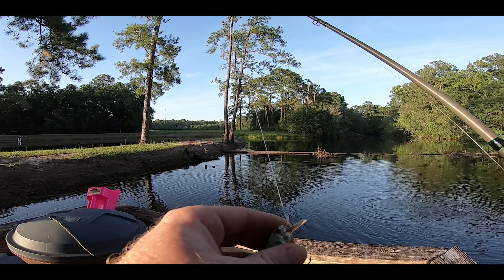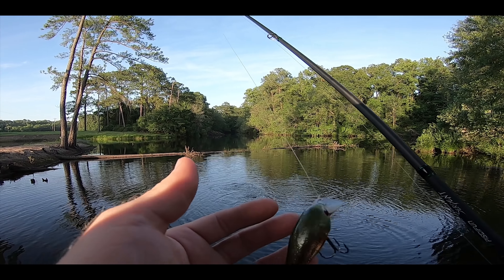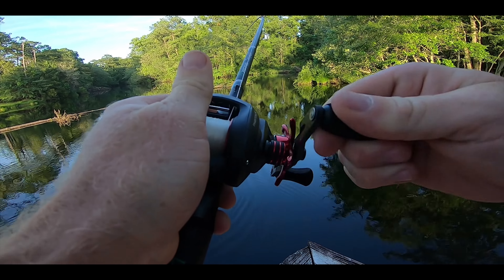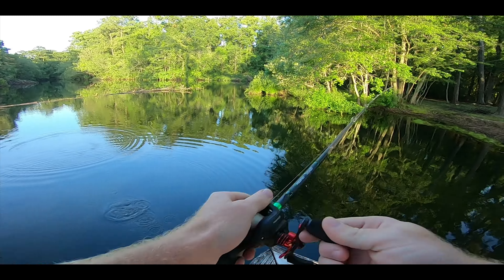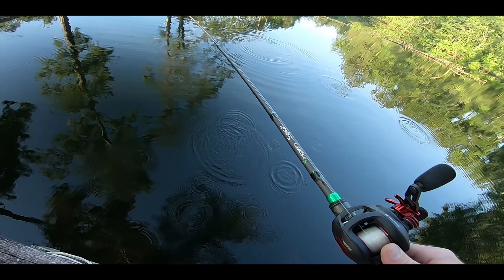I chose the Lucky Craft square bill because square bills are awesome in the summertime - I just caught an 11-pound bass on a square bill, so I think it has the best shot at beating live bait. Oh - is that a fish? This is a toad! What is that - a turtle? I don't know what that was but it was huge. Let's get these fish going again.